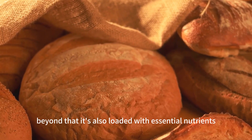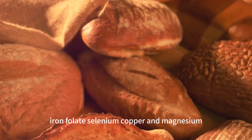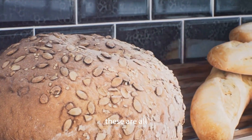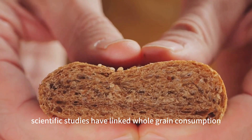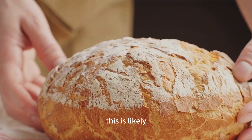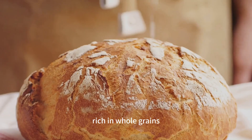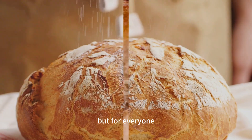Beyond that, it's also loaded with essential nutrients like B vitamins, iron, folate, selenium, copper, and magnesium — all key players in energy production and overall health. Scientific studies have linked whole grain consumption with a reduced risk of type 2 diabetes, likely due to the improved insulin sensitivity that comes with a diet rich in whole grains. So whole grain bread is a healthy choice not just for diabetics, but for everyone.